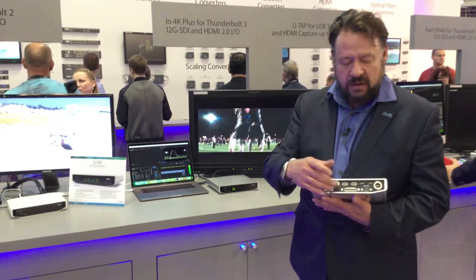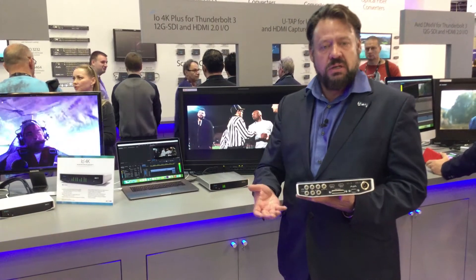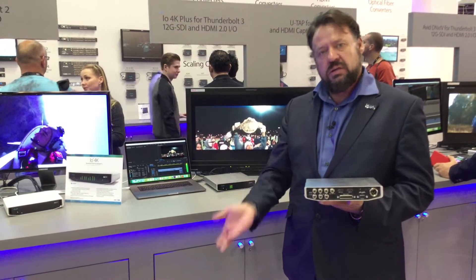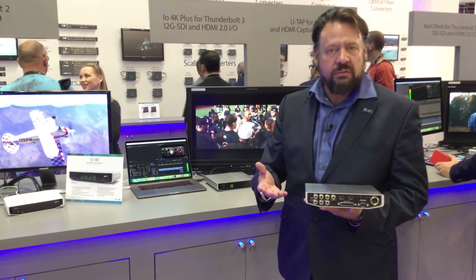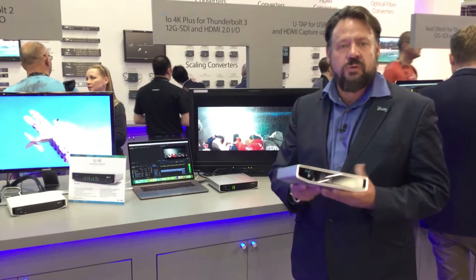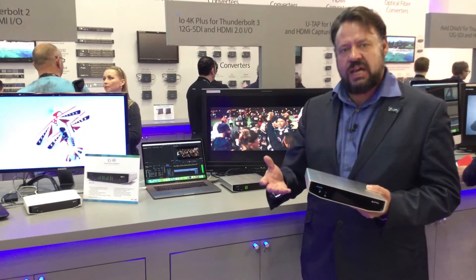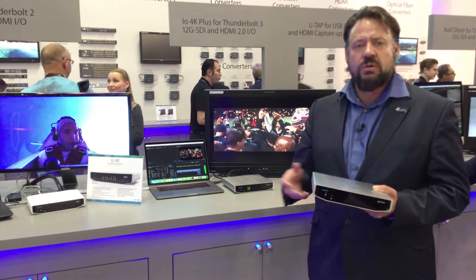For our audio, we now have on the DB25 the ability to hook up eight analogs, and you can do eight in, eight out, or four in, four out. So you've got a heck of a lot of flexibility. To go alongside this, we'll have new desktop software for all our Kona cards, all our IO cards, the T-Tap, and it adds some great new audio functionality.